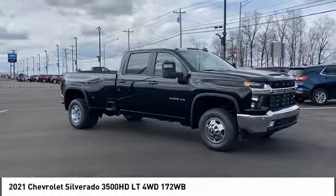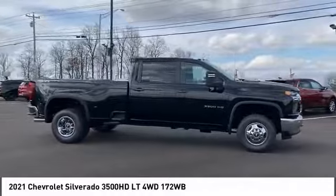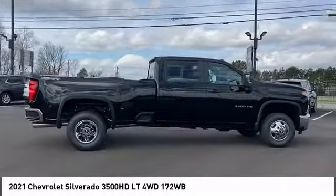Come test drive the 2021 Silverado 3500 HD. Pros: everything. Cons: nothing.